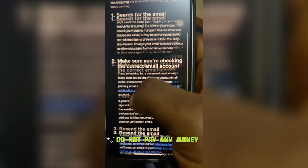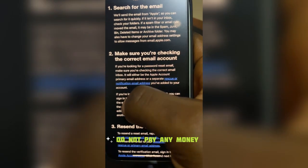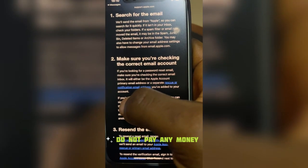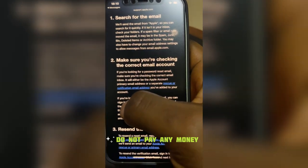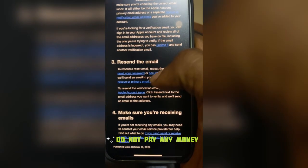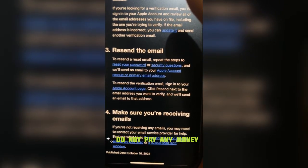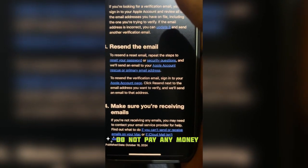Step one: search for the email to make sure you are checking the correct email account. Make sure the iCloud email and the phone number you used for the iCloud is correct — it's what you used to register. Then resend the reset email. You can click it from here, and I'll put this link in the comment section as well.